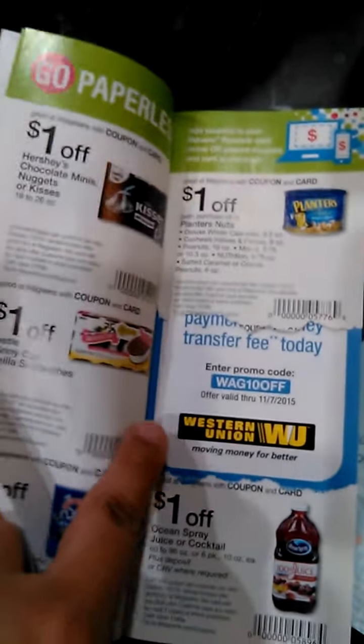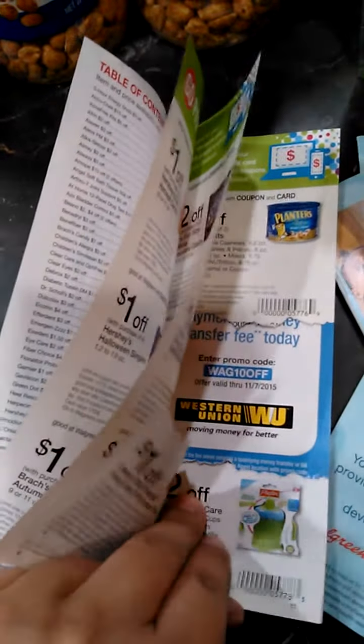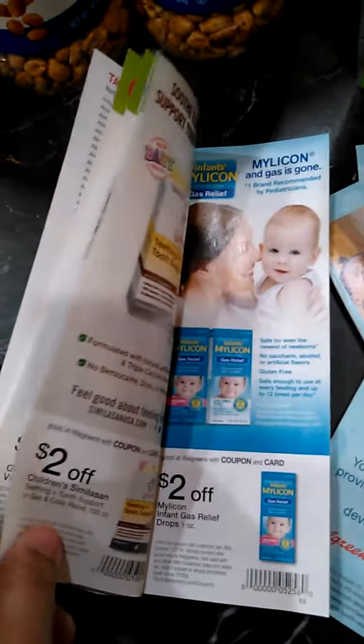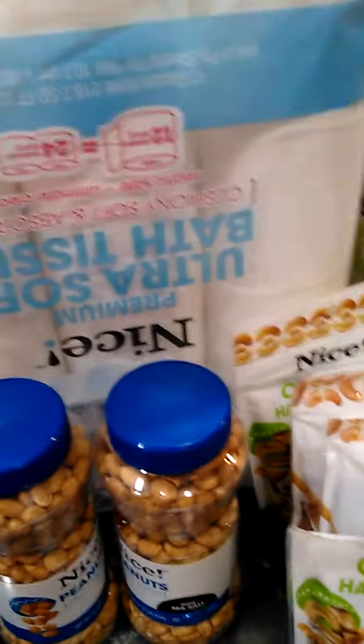Let me go ahead and find it for you. The one for the snacks should have been right here, but we already tore that one out, and I think the other one was torn out already too. Anyway, you can find both of the coupons in the October coupon booklet.